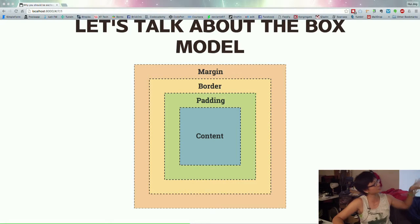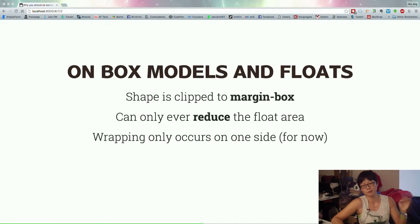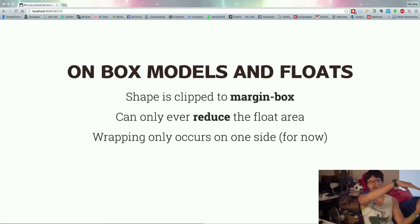This phrase 'bounding box' — to understand that, we need to talk about the box model. This should be familiar if you use the dev tools. If you use Chrome DevTools and scroll down, there's a nice diagram showing how the box model works on your elements. Basically it starts with the content, then padding, then border, then margin. When you use CSS Shapes, the box model does not change — the shape is still clipped to the margin box. Your CSS shape will only reduce the float area; you cannot expand from the original bounding box. Also, for now, wrapping only occurs on one side. If you float your element left, your text will wrap on the right, and vice versa.